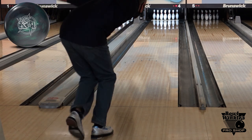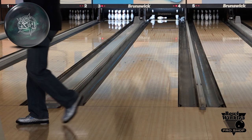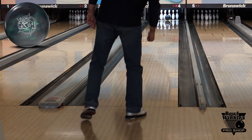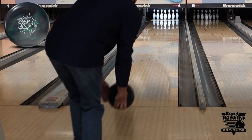Hey guys, coming to you today from Bullwinkle's Pro Shop — you can check them out at Apple Valley Bowl in Southington, Connecticut. We're looking into the RST today. The RST is an aryl-based hybrid coverstock with a mild asymmetric core.